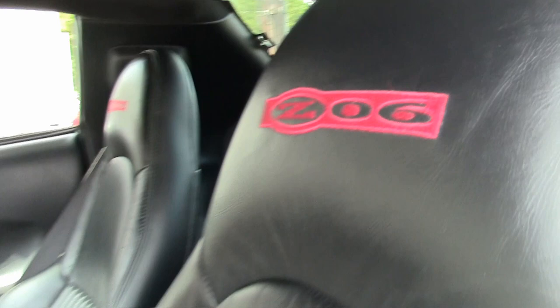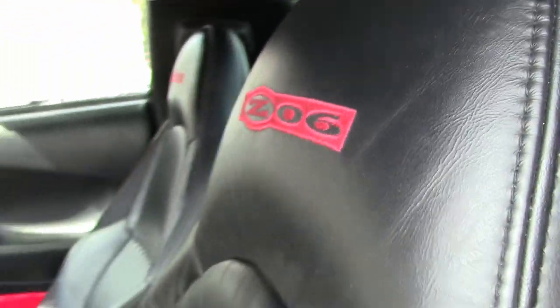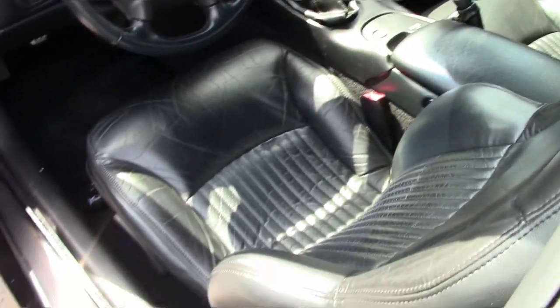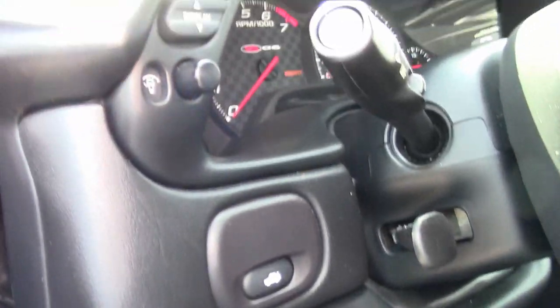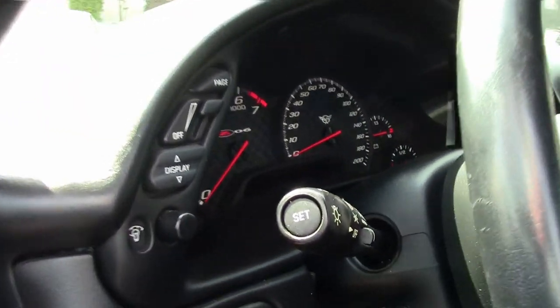This car comes with a clean Carfax. This 2003 Corvette Z06 shows just 34,398 miles, and features a corrosion-free subframe.